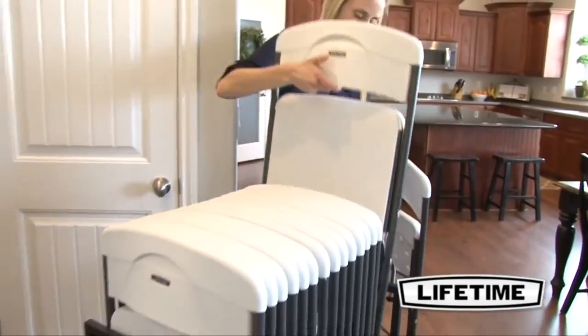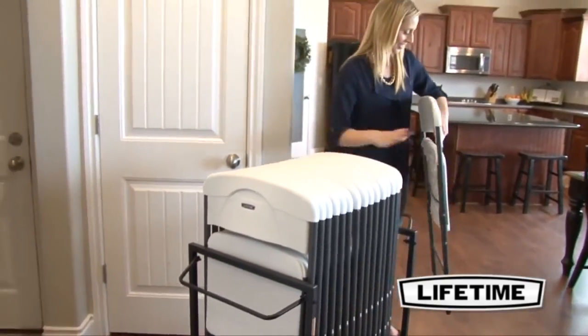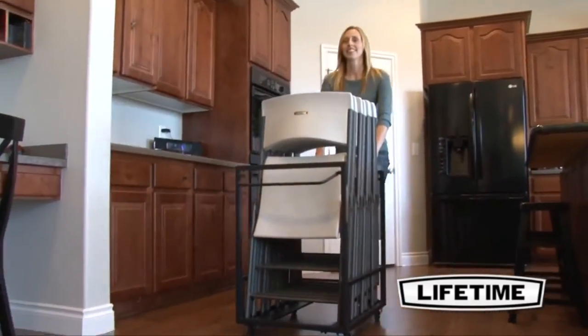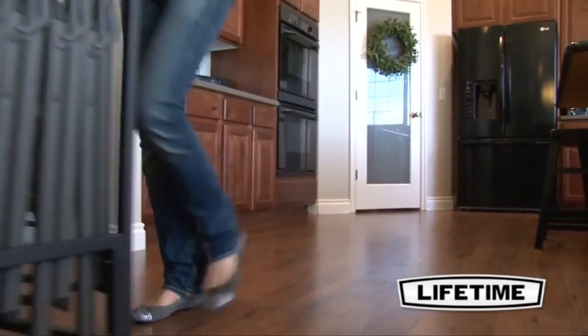Making the cart ideal for residential use both indoor and outdoor, the swivel caster wheels provide a smooth, easy glide for loading and unloading your chairs. The non-marring wheels are specifically designed to not scratch or mark up the floor.